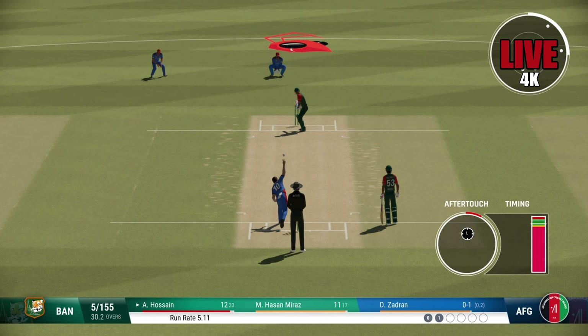Yep, yep — chance! Huge nick. Right-arm medium bowler is coming into the attack from the north end.